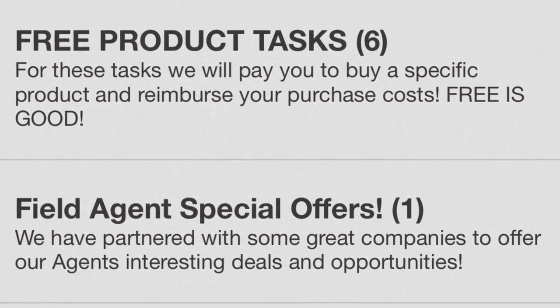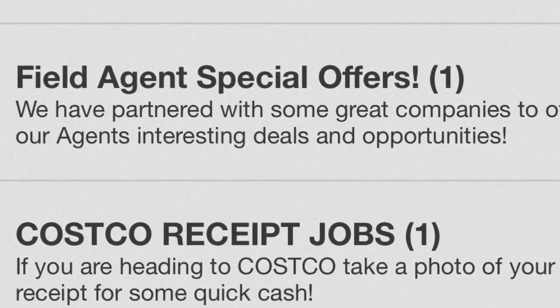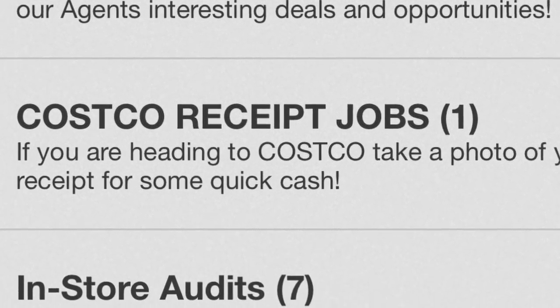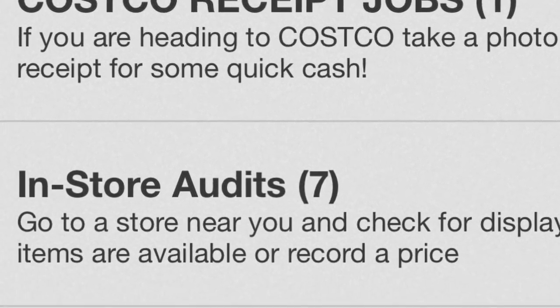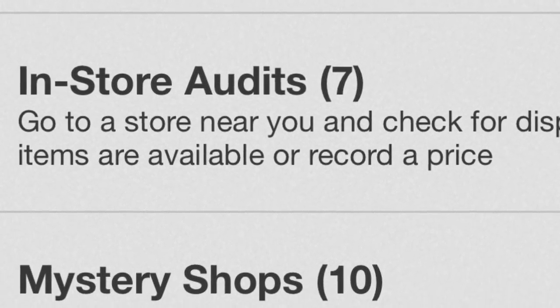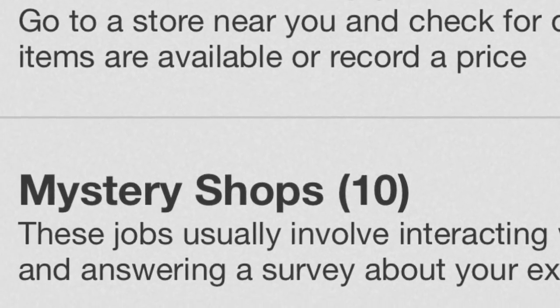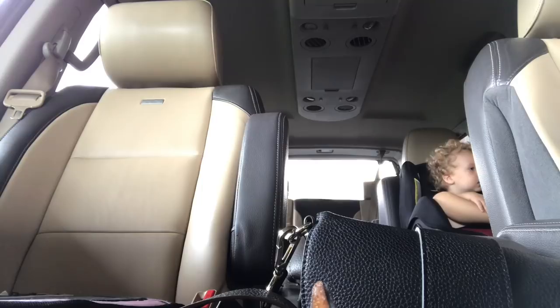I checked my Field Agent app before I left Zares on my way to Walmart, and there was a mystery shop available along the way. If you're not familiar, you're basically like a mystery shopper. I was able to make ten dollars by going to get a coffee at Tim Hortons and submitting the receipt and answering some questions.